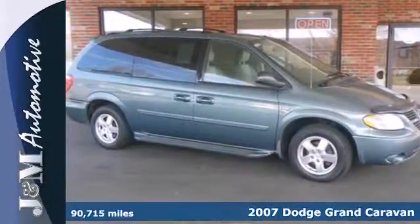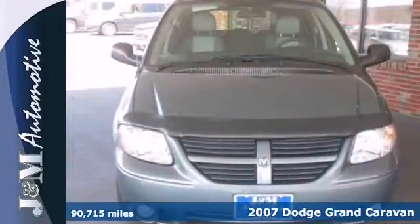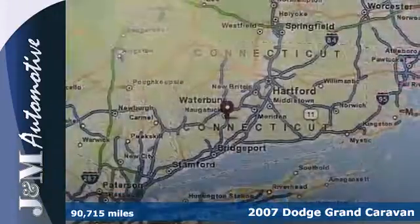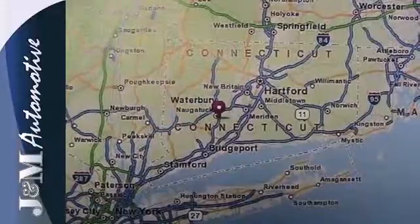Here's a 2007 Dodge Grand Caravan. Standard features include keyless entry, a lighted entry system, air conditioning, power exterior mirrors and power rear tailgate.